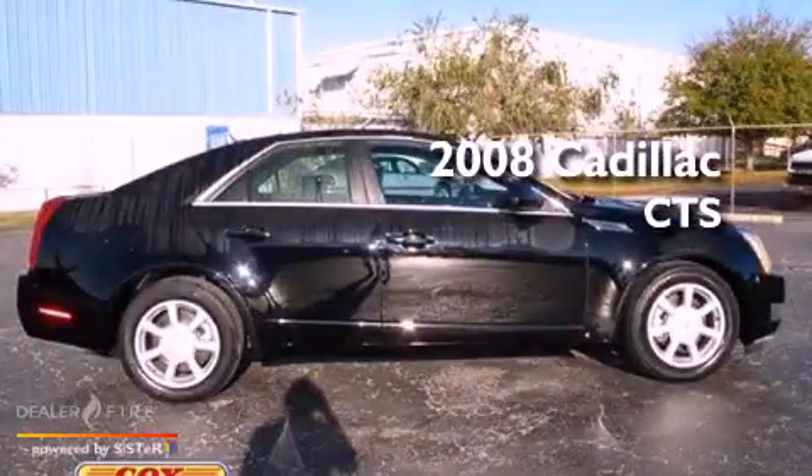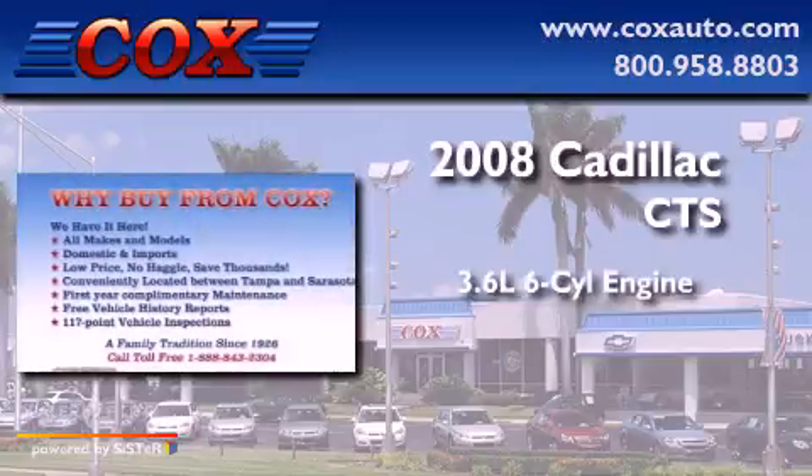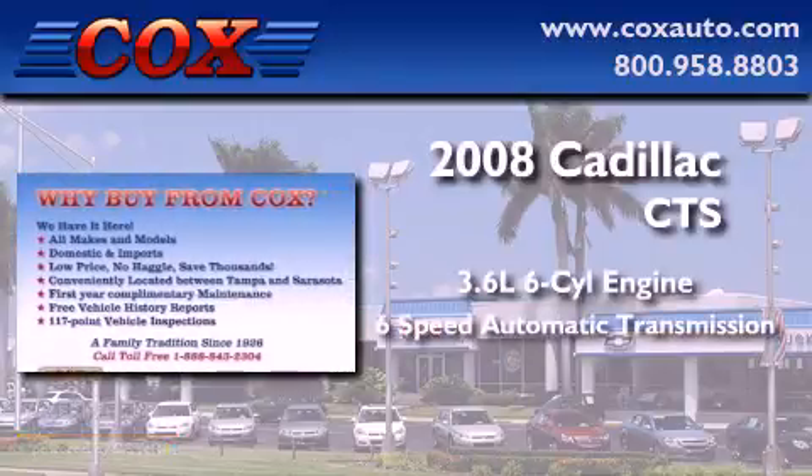This is a 2008 Cadillac CTS. It has a 3.6-liter six-cylinder engine and a six-speed automatic transmission.